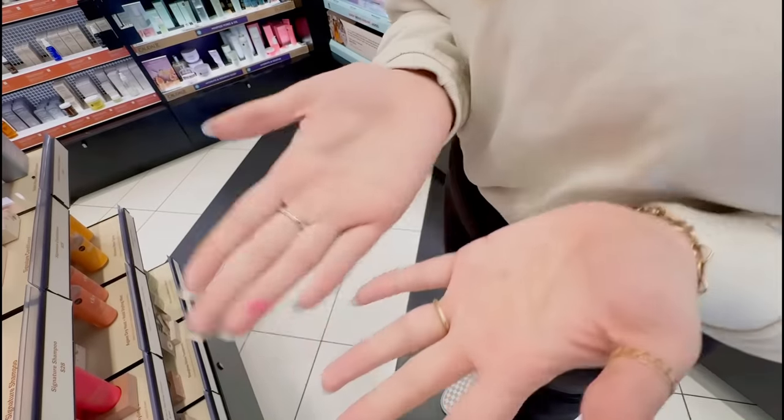This is the Rare Beauty hand cream — it's kind of expensive for a hand cream at $18, which is a little ridiculous. But what's so cool is that it's actually supposed to be a hand massager, so not only is it a hand cream, you can use it to massage your hand. I work with my hands a lot at my job, so I thought this would be so good to keep in my bag.